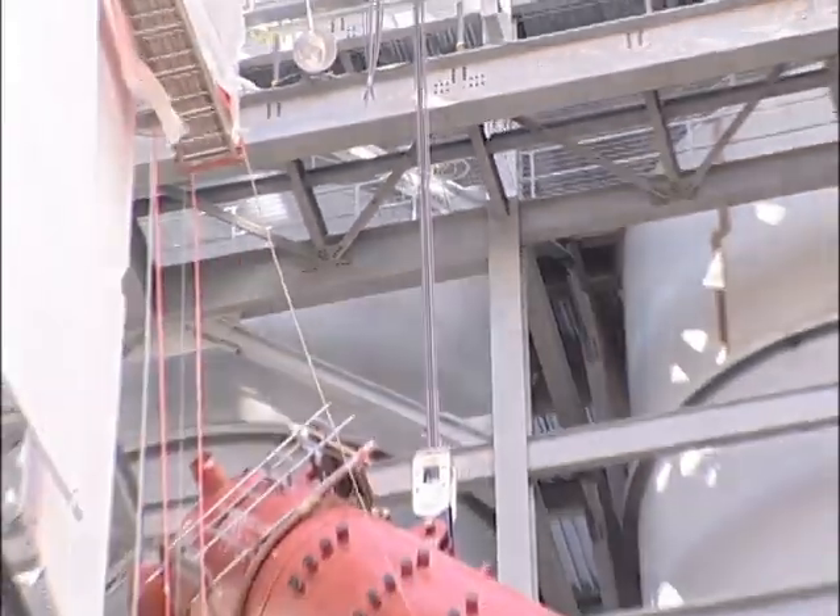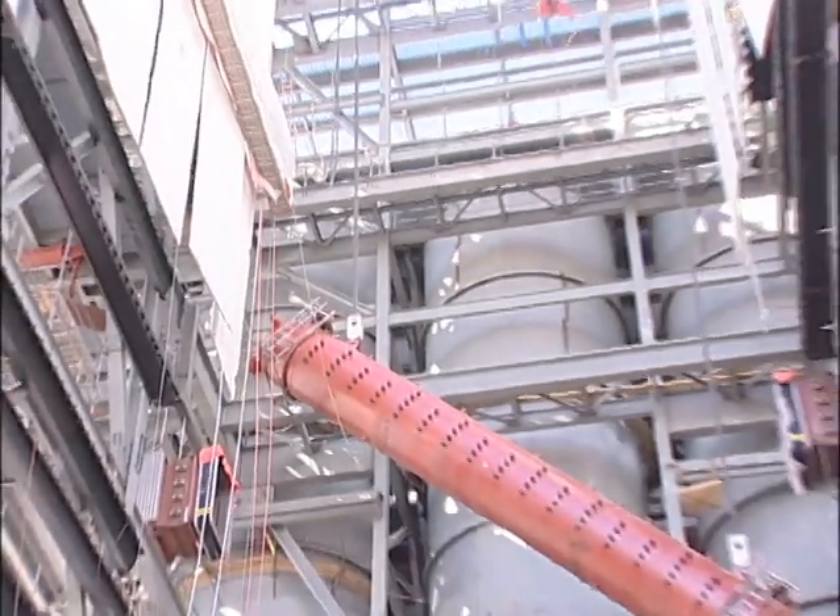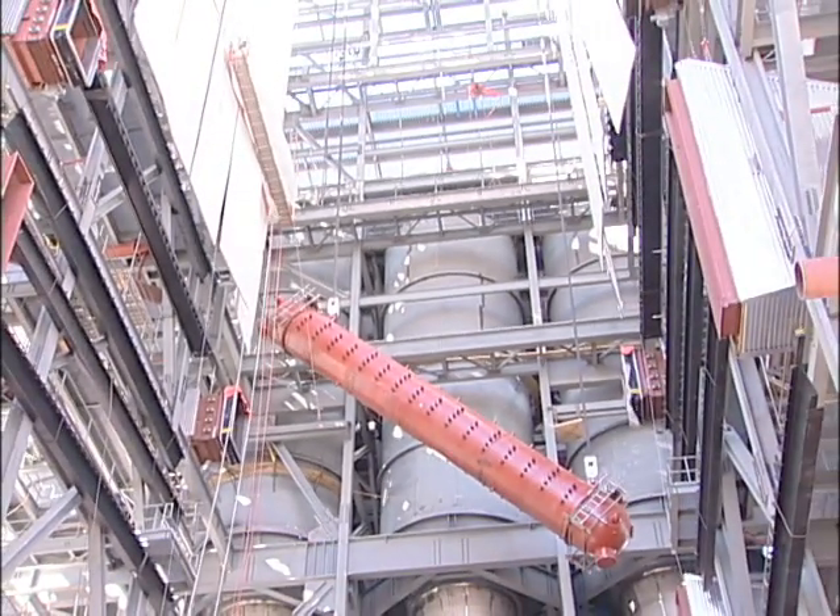The steam drum is lifted by a strand jack. The lift will take 10 to 12 hours, much longer than with hoisting engines. After we looked at the size of the plant and what we had to work with, this became the safest. It became the easiest way for us to accomplish what we wanted to do in the amount of time.